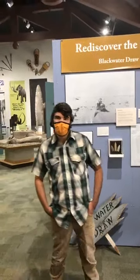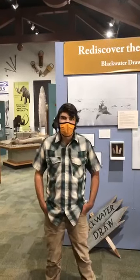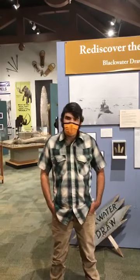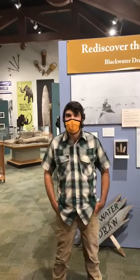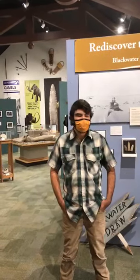Welcome everybody to the Blackwater Draw Museum. My name is Brendan Asher, and I'm the director of Blackwater Draw. Since 2016, the museum is in a new location — we're actually on the campus of Eastern New Mexico University.